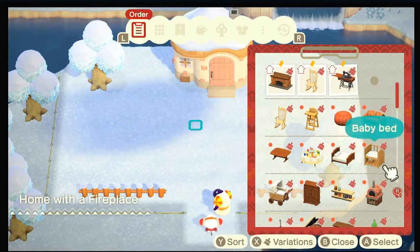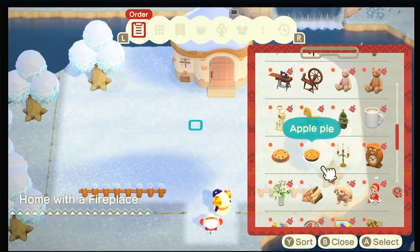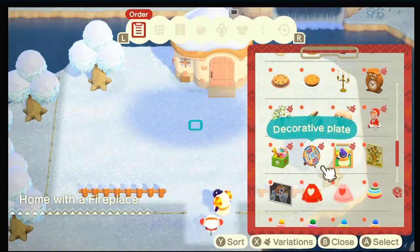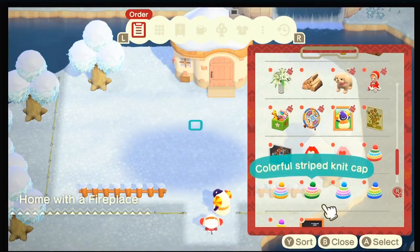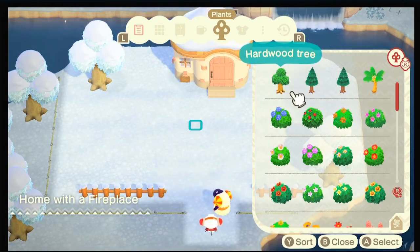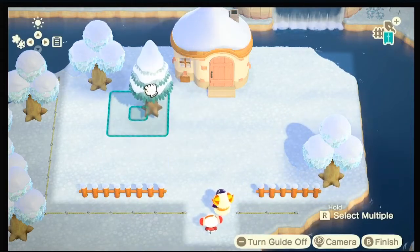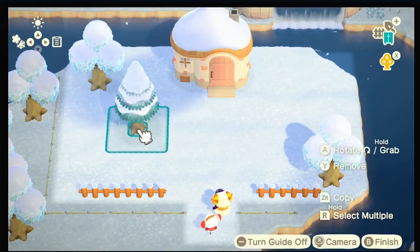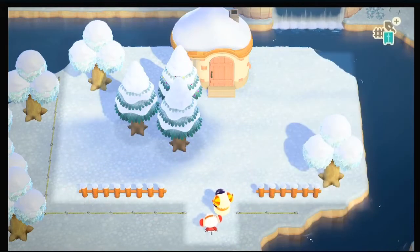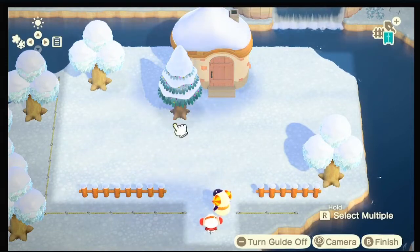That looks cozy! So many new things — oh my god, an apple pie, that looks delicious! That's a decorative plate. For the outside, since it's winter we're going to put some pine trees — maybe here, another one. Let's put the decorated ones.